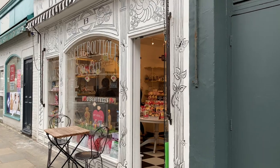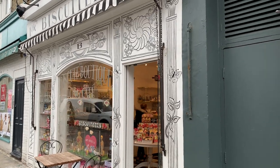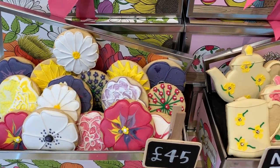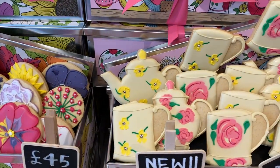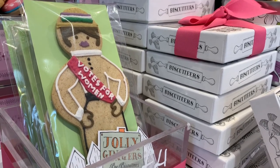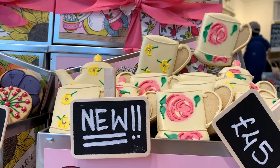Notting Hill also has its share of great restaurants and cafes — from pretty biscuit shops where you can have tea and cake and obviously biscuits, to restaurants where you can have cuisine from all over the world, to pubs that serve great traditional pub food. There's something here for everyone.